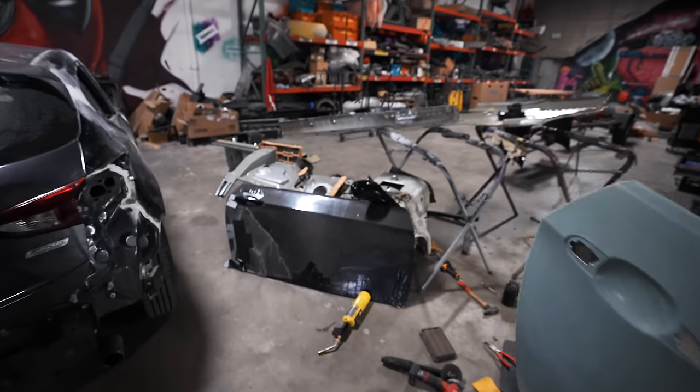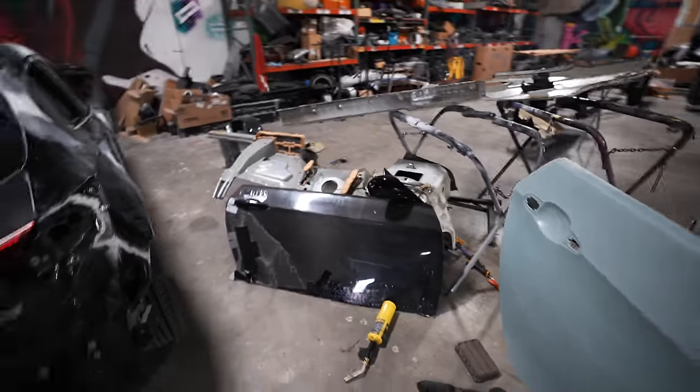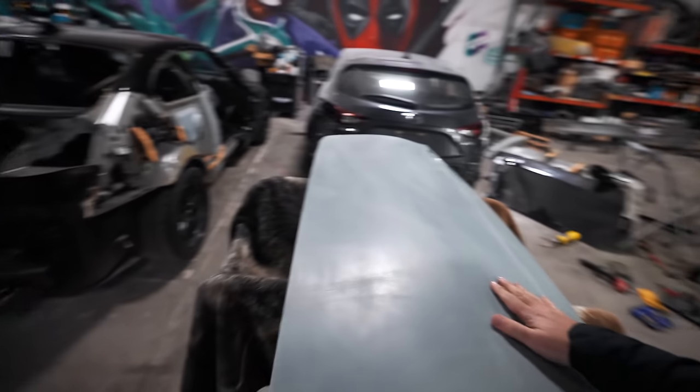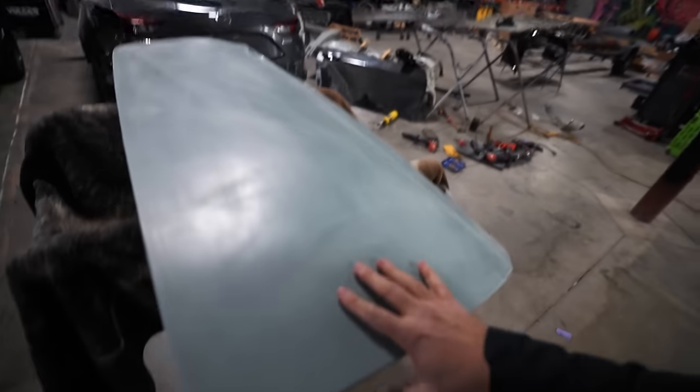We opted for fiberglass because this, in comparison to steel, is a difference of like $1,000 to $1,500. You don't pay a significant penalty in weight savings with fiberglass either — it's really close to carbon fiber. It's not quite as strong, it's not quite as durable, but it is nearly as light and it is significantly cheaper. At the end of the day, it's a race car, so we're going for cheap here.